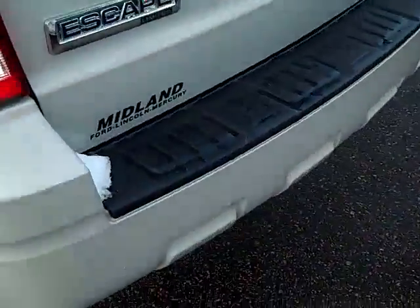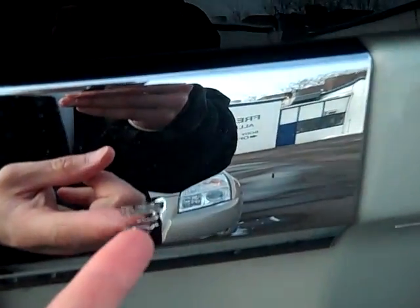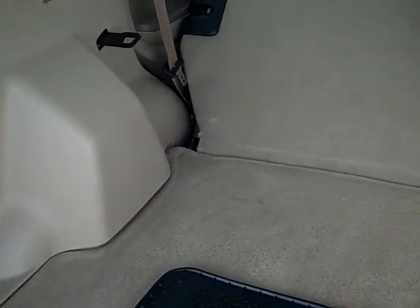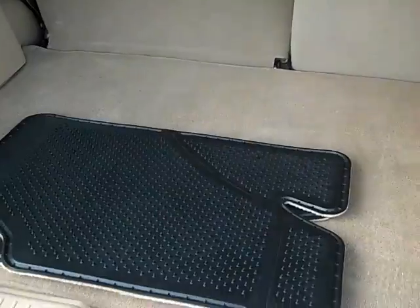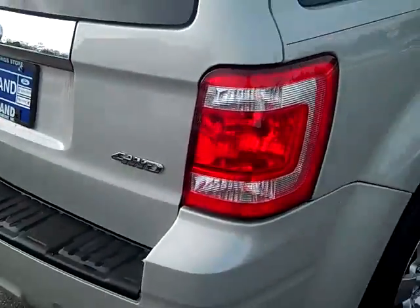As we move around to the rear, you can either just open the glass back or you can open the total rear hatch. You see all your cargo area back here for hauling luggage, groceries, Christmas shopping, camping — anything you guys would like to do with this beautiful four-wheel drive 2009 Ford Escape.